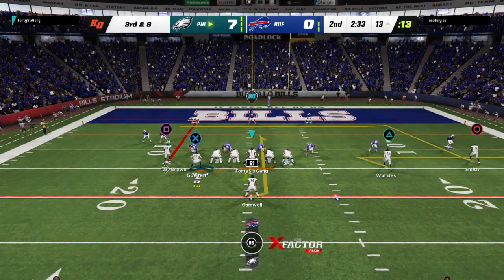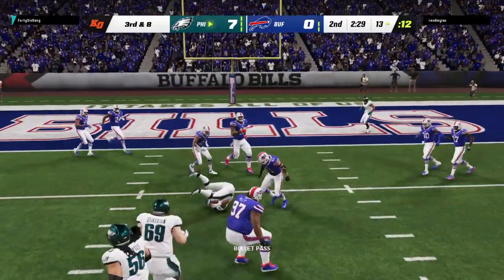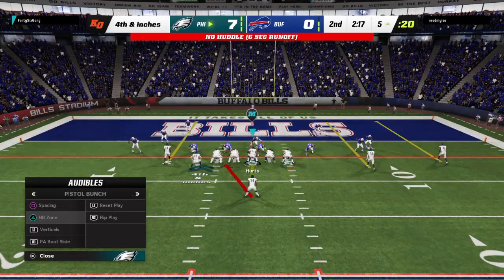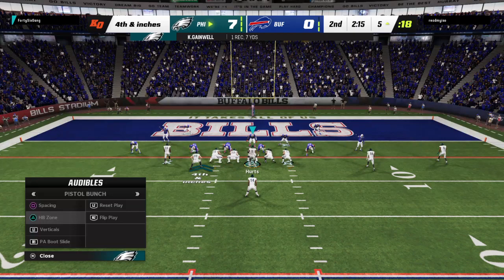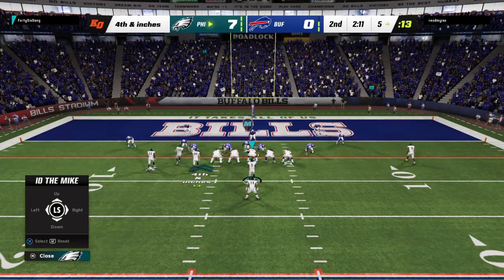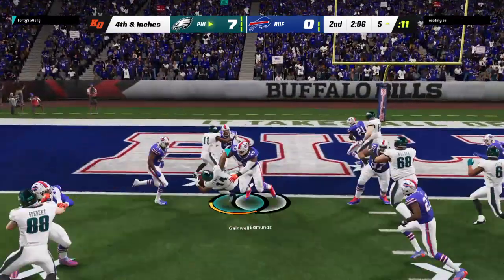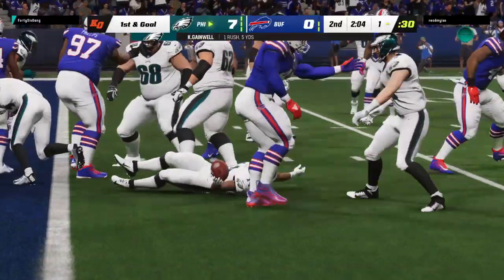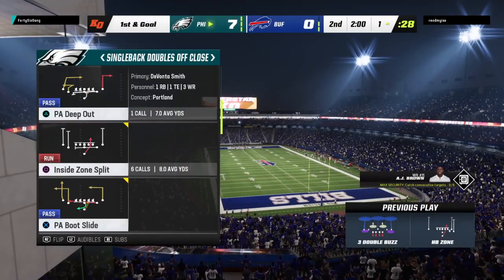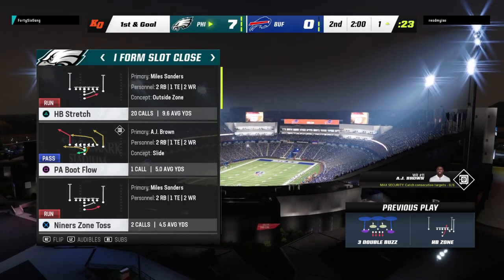Seventh play of the drive, third and eight. Hurts drops this one down to Gainwell — short by maybe a foot. Call it fourth and inches. They will run for it with Gainwell. He didn't get the touchdown but he did get the first down, tackled at the one. They opt to go for it and they get it — first and goal after a pick-up of five.